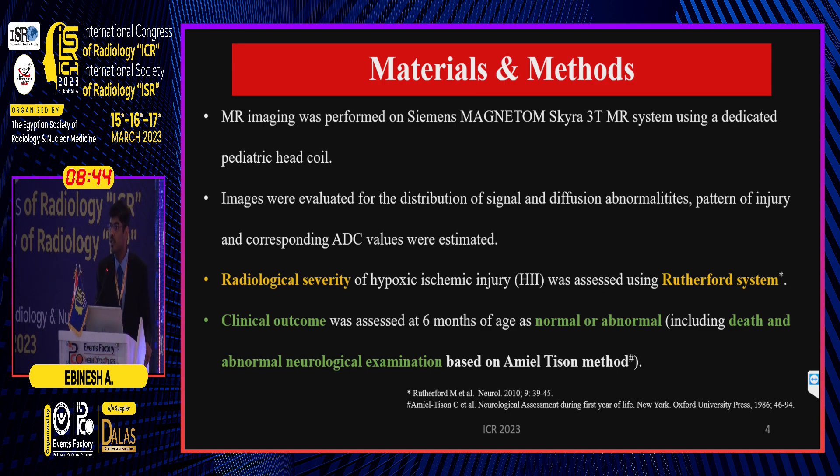The radiological severity of hypoxic ischemic injury was assessed using a validated MR-based scoring system called the Rutherford system, and the clinical outcome at six months was classified as normal or abnormal. Abnormal included death and abnormal neurological examination based on the Hammersmith method.